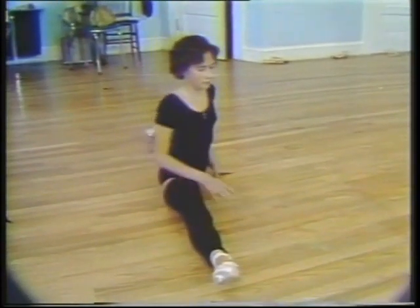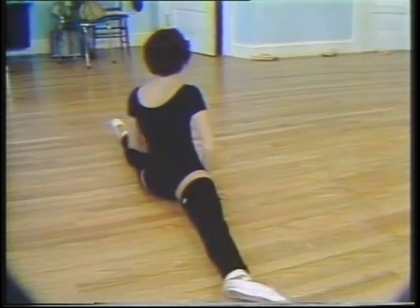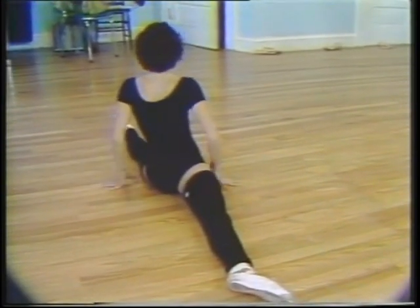Mrs. Bodger choreographs all of her own recitals. She says that she loves her work and the kids. Her students think she's pretty special as well. They say that she does a good job of teaching them without yelling.